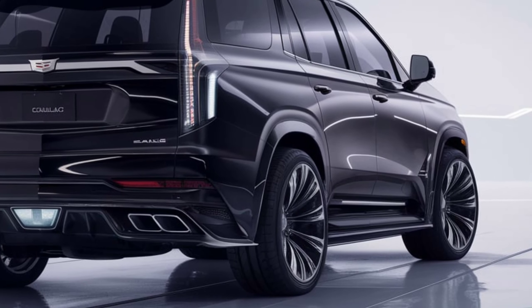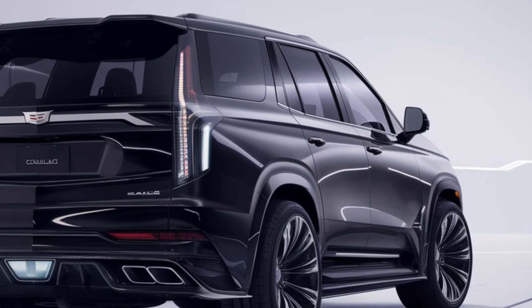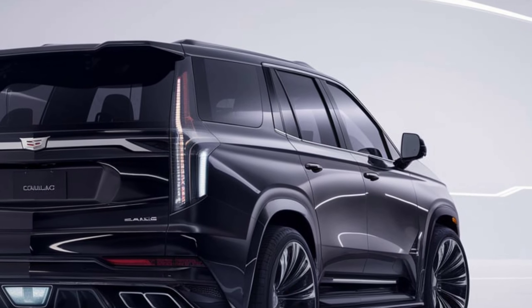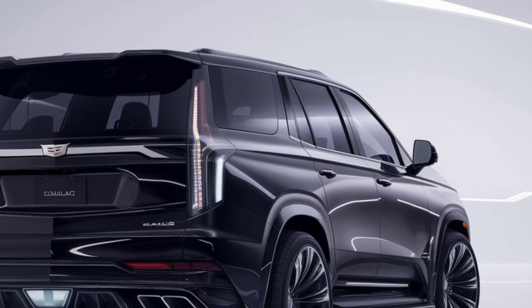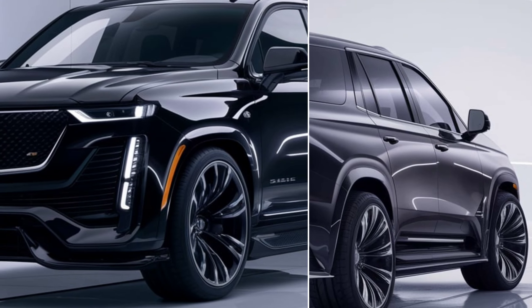Starting at around $130,000, the 2025 Cadillac Escalade IQ is positioned as a luxury electric SUV. Higher trims and additional options can push the price closer to $160,000.